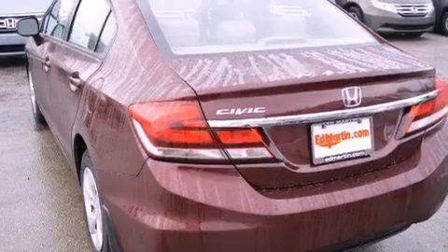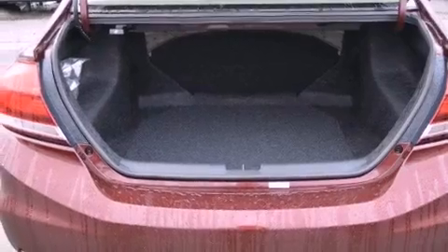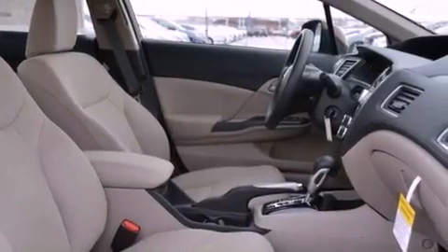Its top features include a multi-link rear suspension, a rear-view camera, speed-sensitive volume controls, and traction control and stability control systems.